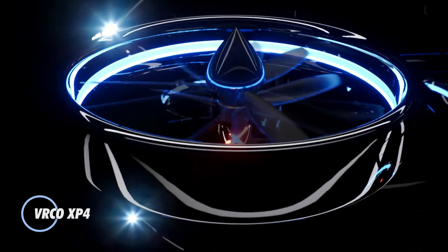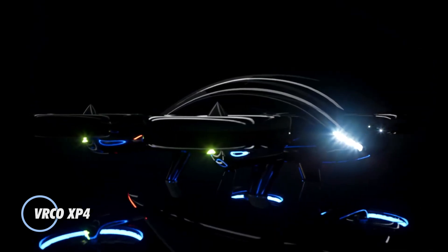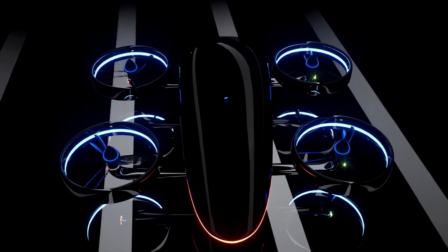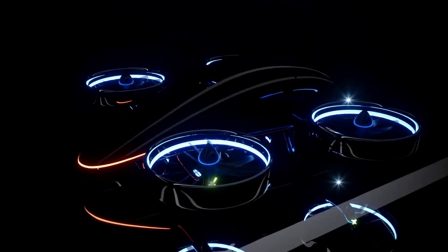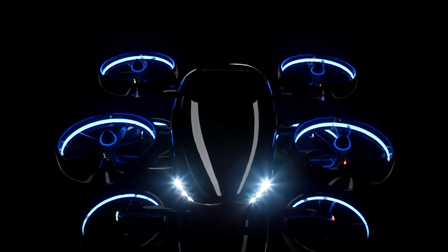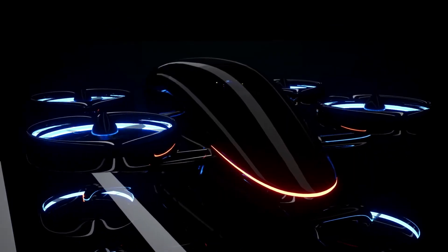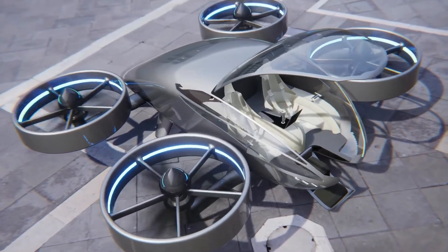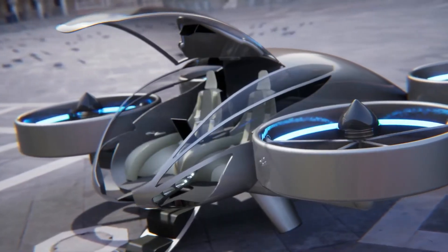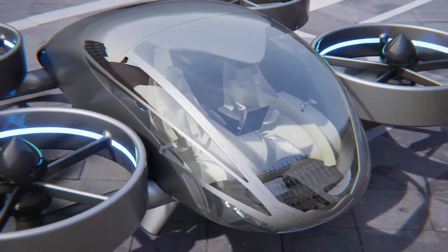VRCO XP-4 is a cutting-edge electric vertical takeoff and landing vehicle designed for urban air mobility. This innovative aircraft can carry up to four passengers and offers a blend of speed, convenience, and sustainability, revolutionizing the way people travel within cities. With its advanced electric propulsion system, the XP-4 provides quiet, emission-free flights, contributing to cleaner urban environments.